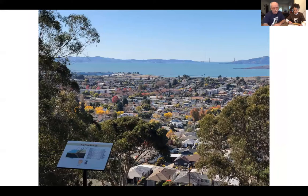Our next sign is the first of two geology signs. This sign also offers a great view of El Cerrito, the Bay, the Golden Gate, and San Francisco. To talk about geology on both signs, we're happy to have Gary Prost. I'll turn it over to Gary.